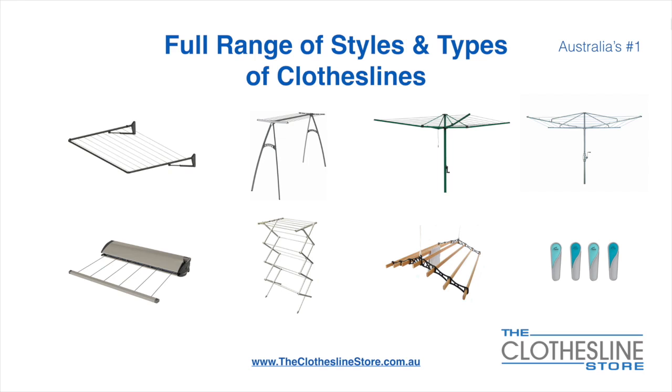At The Clothesline Store we have a full range of styles and types of clotheslines. These include folding frame clotheslines which can fit on a wall or a post, the popular portable clothesline, folding head rotary hoist, fixed head rotary hoist, retractable clotheslines, indoor-outdoor airers, ceiling mounted airers, and accessories which include products such as pegs.